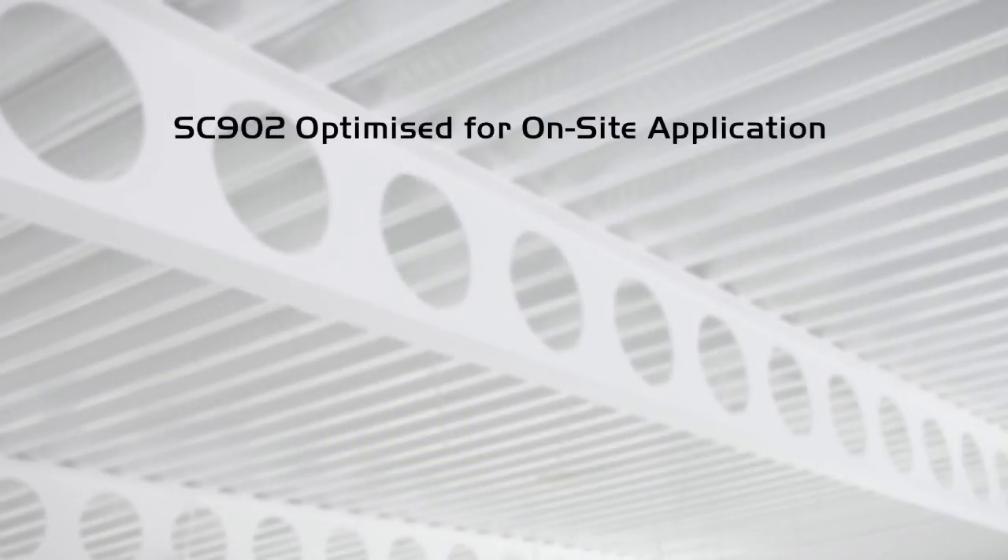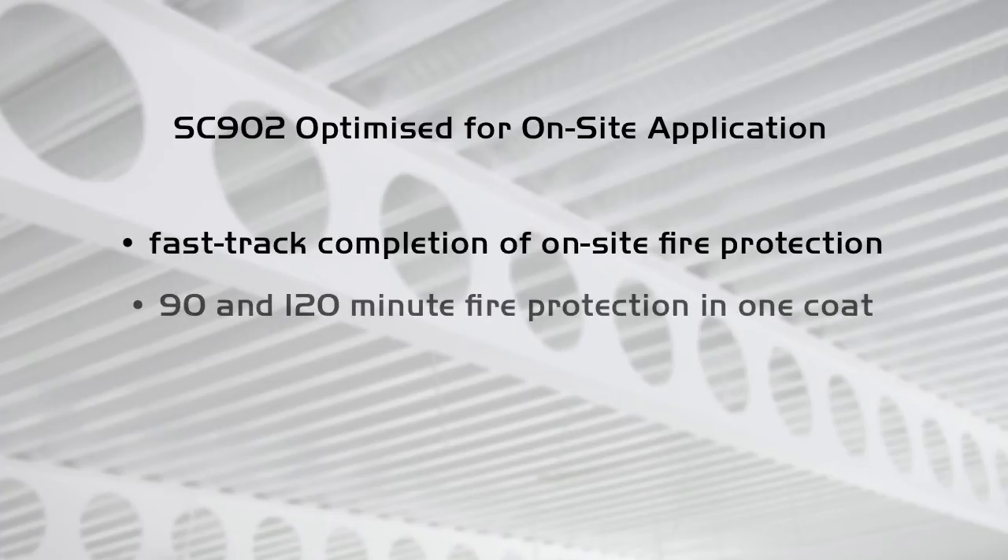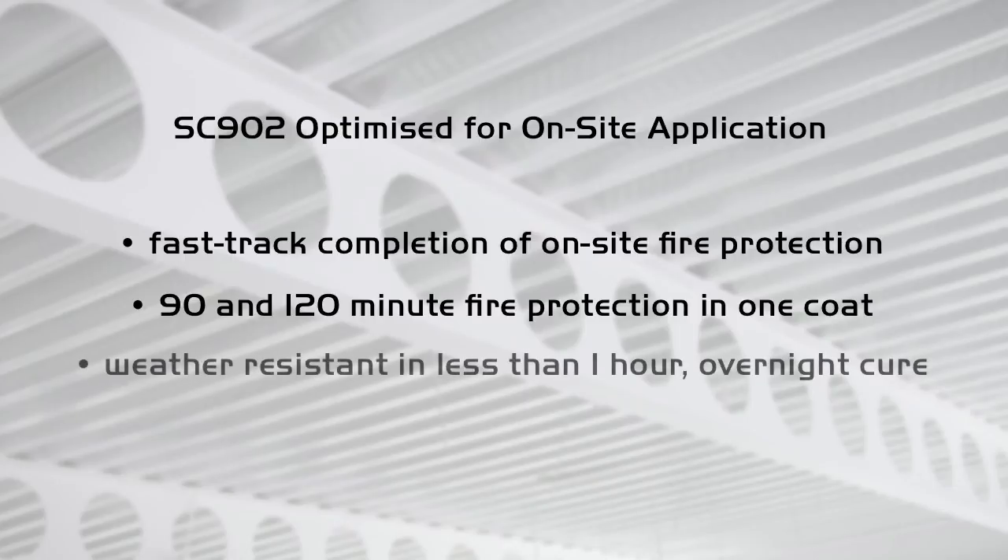SC902 is optimised for on-site application. It provides rapid completion of on-site fire protection, giving 90 or 120-minute fire protection in 1 coat, is weather resistant in less than 1 hour, and is fully cured overnight.